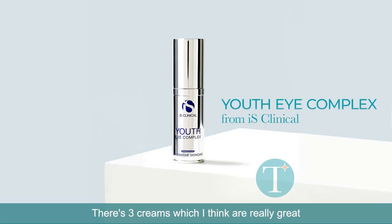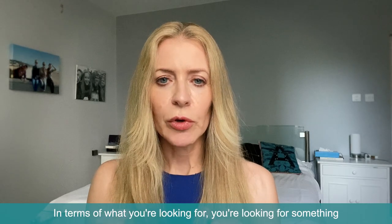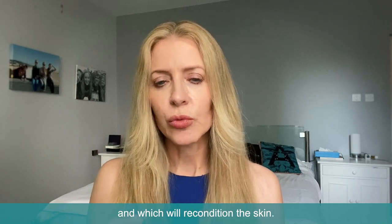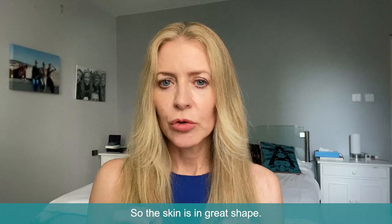There are three creams which I think are really great for eyes on the shop on my website. In terms of what you're looking for, you want something that will hydrate the skin and recondition it, so the skin is in great shape.